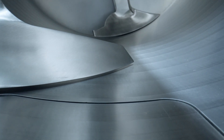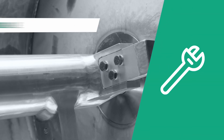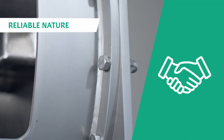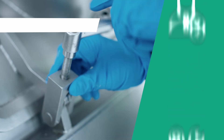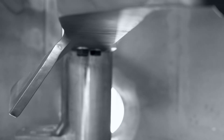Our plowshare mixers are extremely versatile. They are characterized above all by their high degree of customization, their high mixing efficiency combined with short mixing times, as well as their robust and reliable nature, resulting in a long-life, low-maintenance, operator-friendly and trusted production unit. This is the reason why they are used across a wide variety of industries.